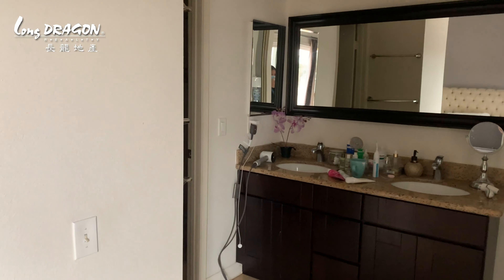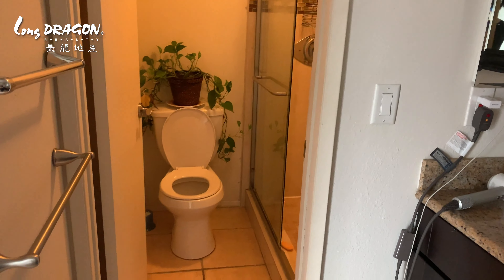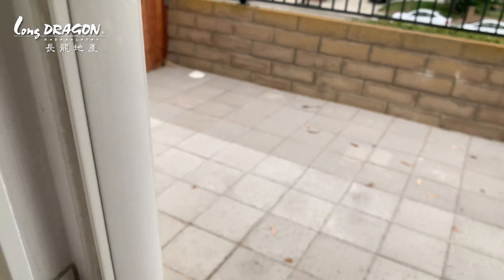The master bedroom has access to the backyard. And there's the master bedroom bathroom — it's a three-quarter bathroom as well.